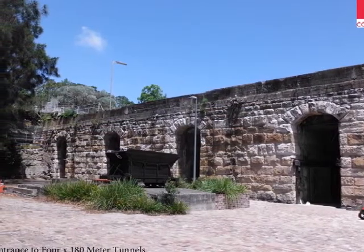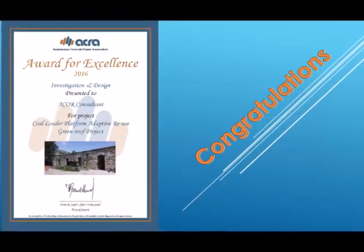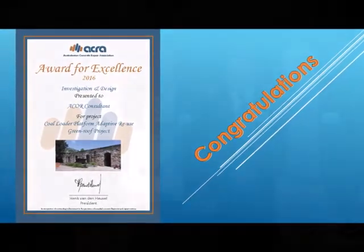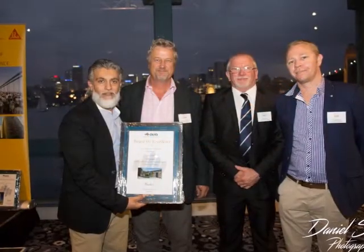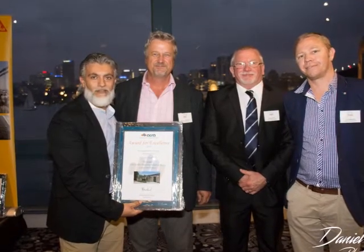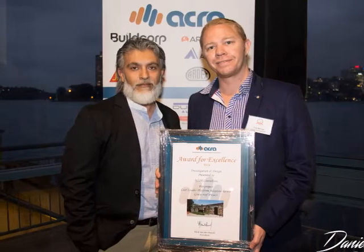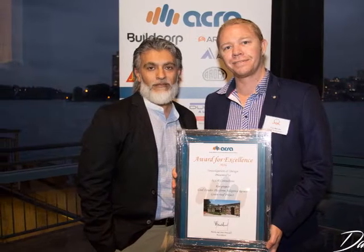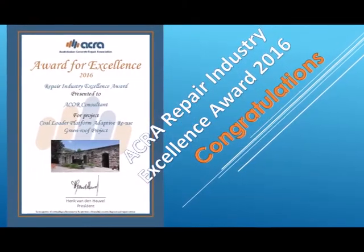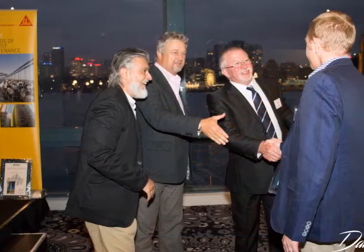As part of the documentation process, Acor undertook several trial repairs to ensure that the contractors would be able to achieve acceptable finishes. A detailed repair specification, including mark-outs of more than 2,000 defects, was developed. In total, Acor spent more than 500 hours investigating, analysing, and specifying the project prior to the commencement of construction.